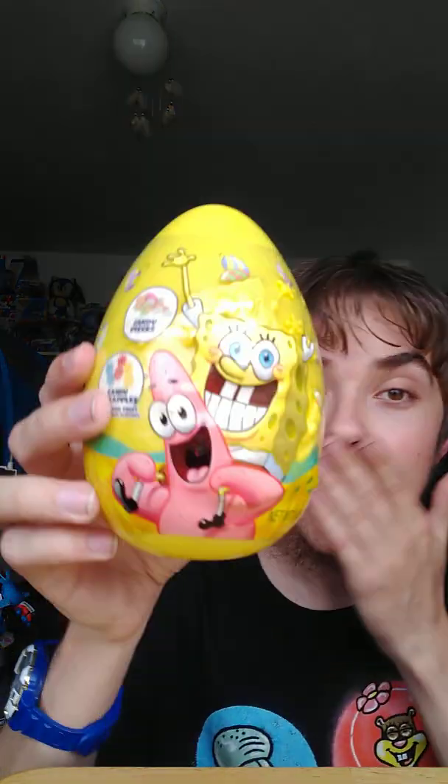That's right, the SpongeBob SquarePants egg! I tweeted about this egg on Twitter and now guess what — I have it! Oh my gosh, that's awesome. If you're wondering why my ears are so red right now, it's because I wore some headphones because of the wind going on outside, so just ignore that.